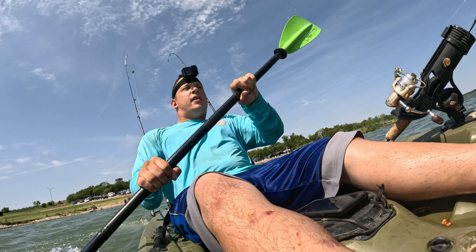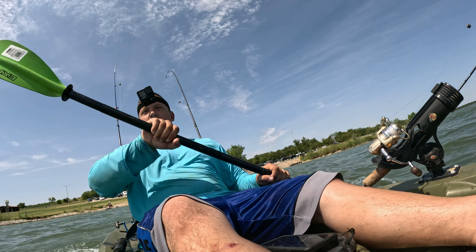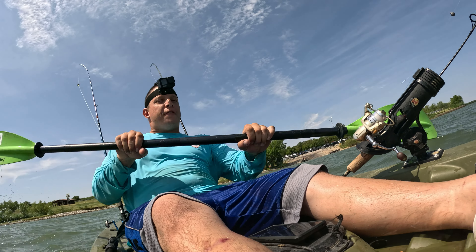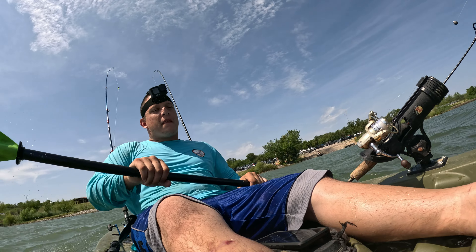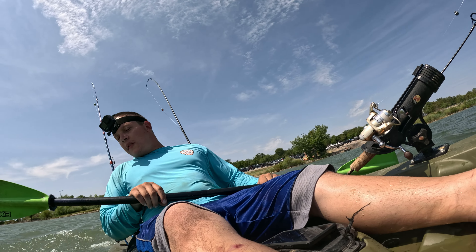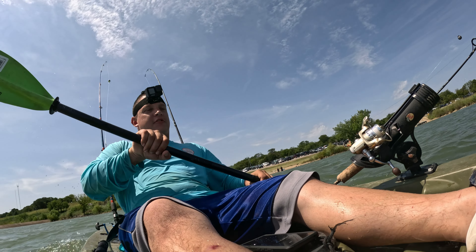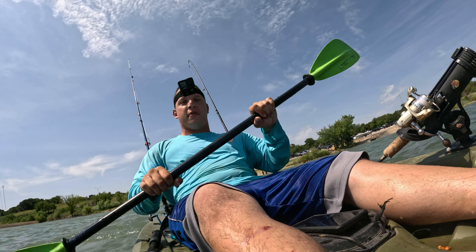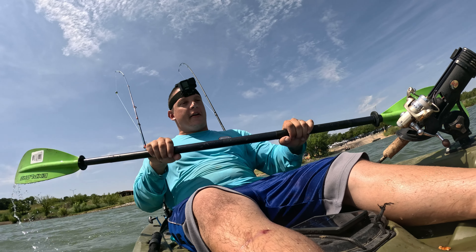Alright guys, we're in the middle of this cove — eight foot on the fish finder. Thankfully it's holding on great, the transducer this time. Last time I was out it kept falling off every three minutes, so hopefully that works a little better.